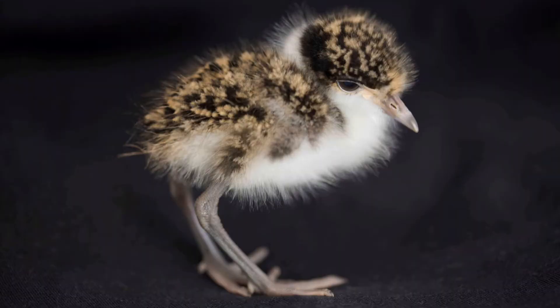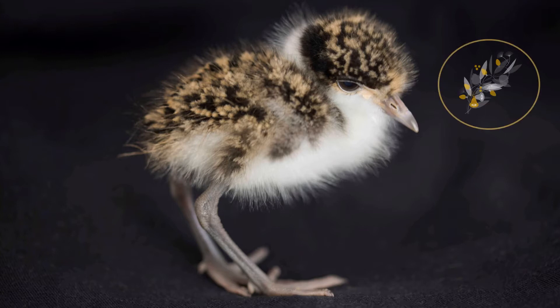Our busiest season for chicks that come into care are spring and summer. If healthy, the best chance of survival is to be reunited with their parents and flock, because even with the best of care we cannot teach them the essential life skills for their species.